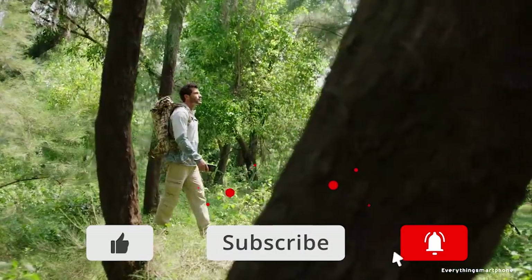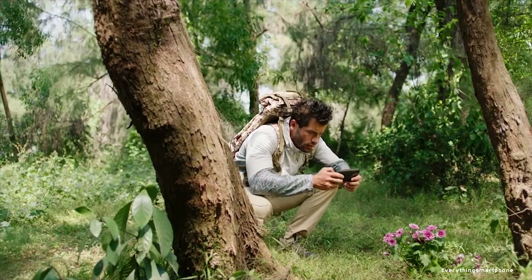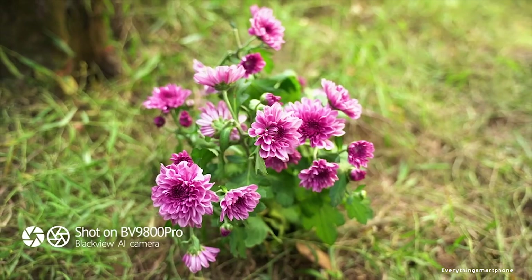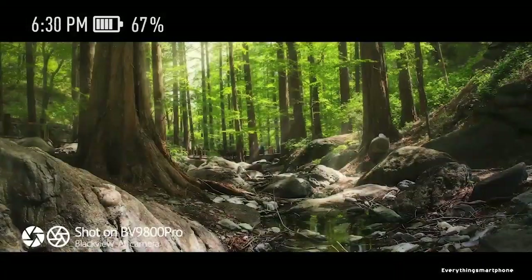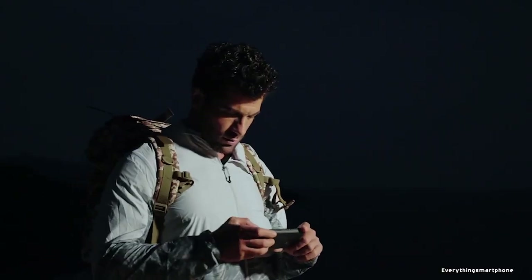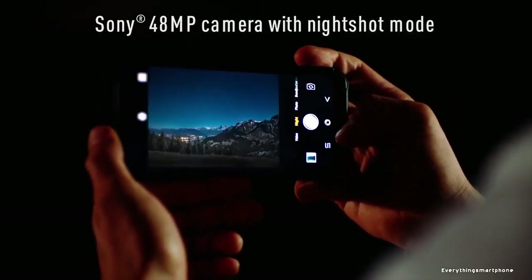The back camera features a thermal imaging camera that locates heat sources and translates them into thermal images so you can see and measure — a helpful survival tool. It also has night shot mode and 3D depth camera mode. On the front, it has a 16 MP selfie camera with f/2.0 aperture featuring AI face beauty. The Blackview BV9800 Pro runs Android 9 Pie.